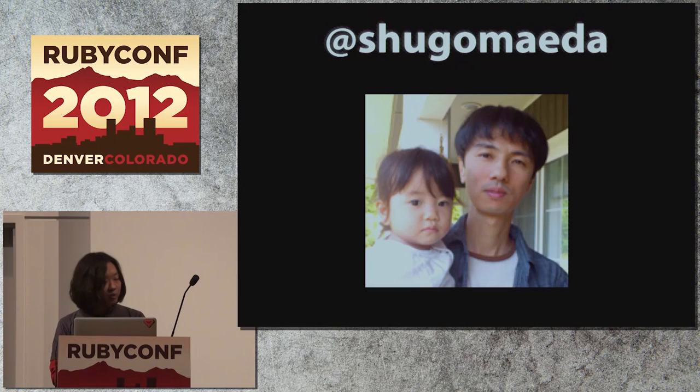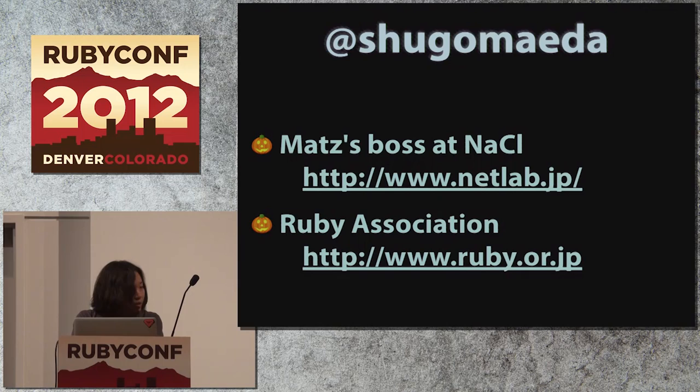The first one: refinements. The feature called refinements was created by Shugo Maeda. I guess many of you still remember that he talked about his plan for this feature at RubyConf — I think it was 2010. The author Shugo is Matz's boss at the company named NACL, which means he's one of the highest authorities in the Ruby community.